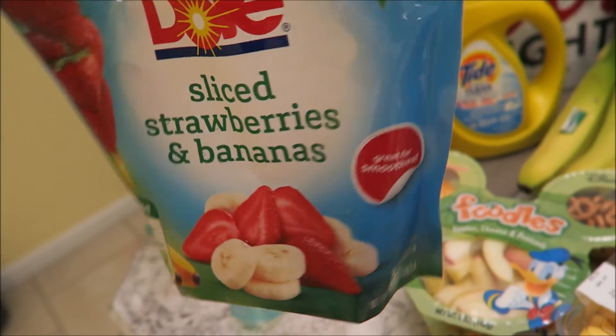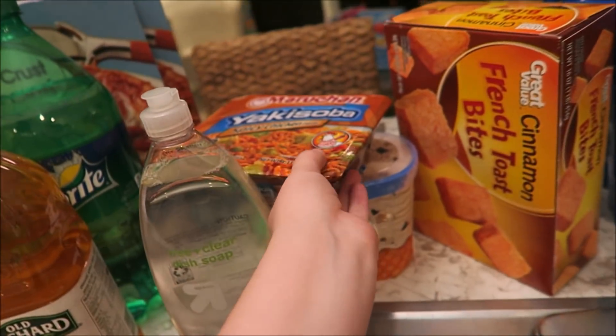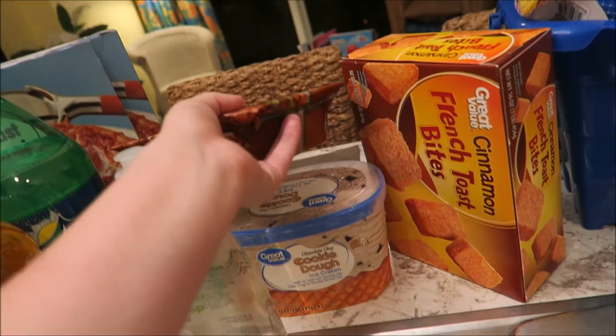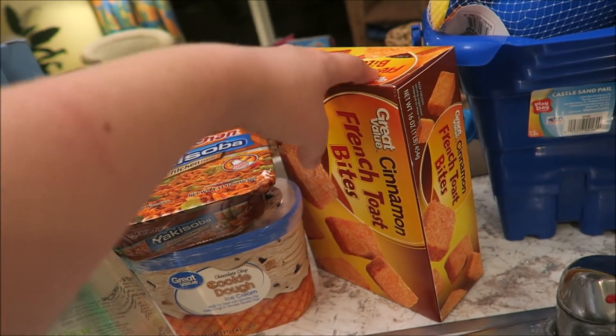We got some strawberry and banana for smoothies, some yogurt. We picked up a spicy chicken, of course, some cookies and cream — or cookie dough — ice cream, and French toast bites.